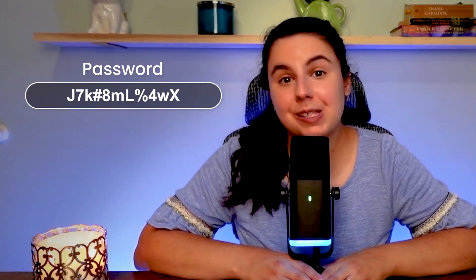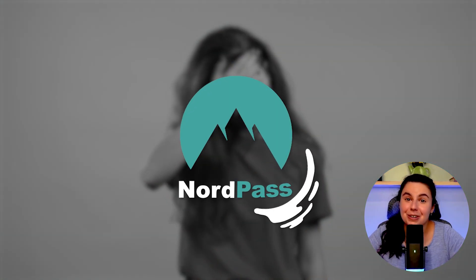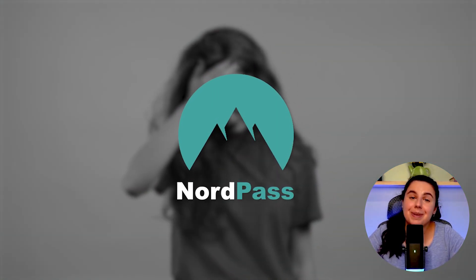Doing this isn't the greatest idea, and storing the passwords in your web browser isn't exactly a great solution either. It's not a secret that longer and more complex passwords are better for keeping accounts safe online, but the longer a password is, the less chance I have of remembering it again. But there is an alternative — that's where NordPass can come in handy.